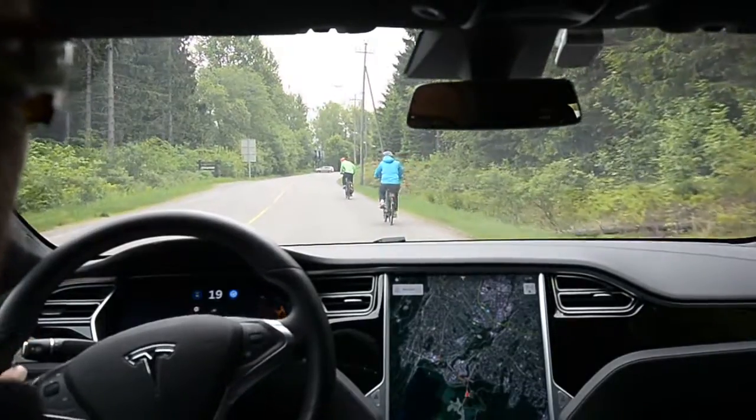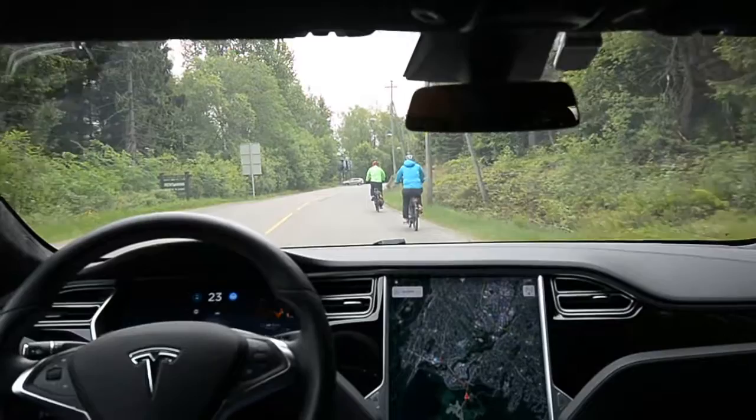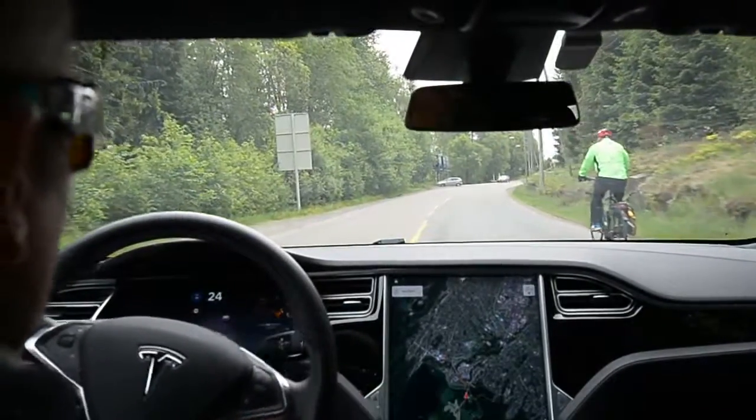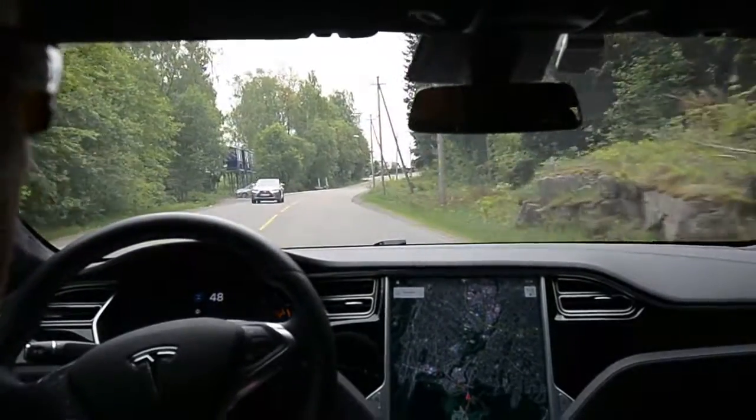You can see from the display that the other car is shown as a car which is on the line marker.